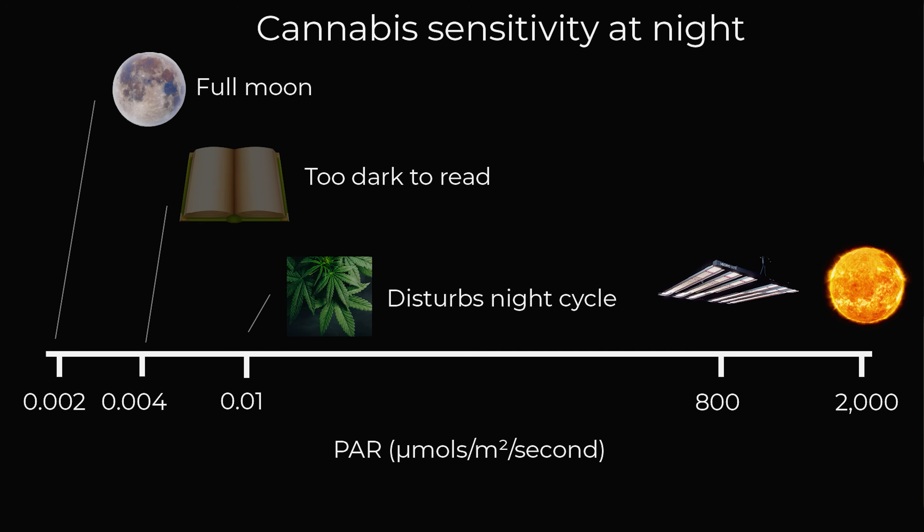So it's really, really sensitive. Normal PAR meters, which typically measure down to maybe one micromole, just won't measure one hundredth of a micromole. You have to have a specialist sensor, which costs a lot of money.